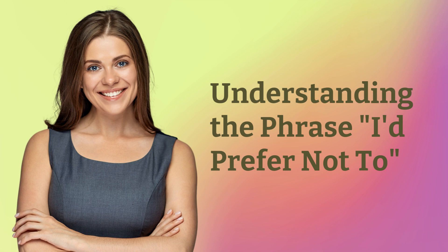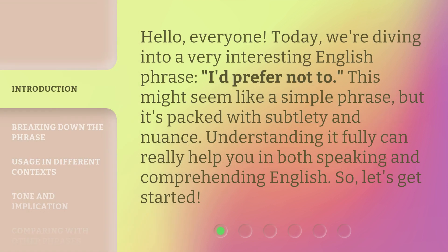Understanding the phrase: 'I'd prefer not to.' Hello, everyone. Today, we're diving into a very interesting English phrase — 'I'd prefer not to.' This might seem like a simple phrase, but it's packed with subtlety and nuance. Understanding it fully can really help you in both speaking and comprehending English. So, let's get started.